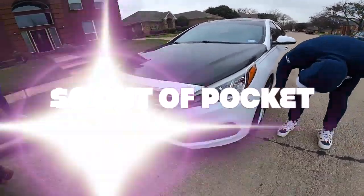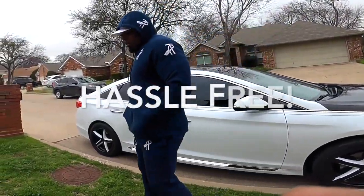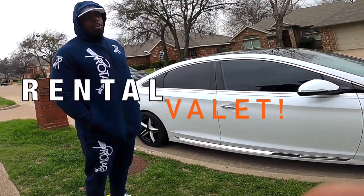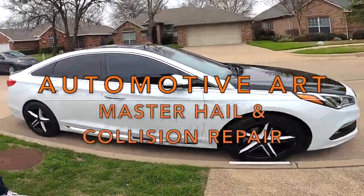Y'all gotta mess with these people, man. So how was the process? Was it easy? Yeah, they make it painless. Take care of you, make sure you got something to ride in while your car is getting serviced. And who is the company? Automotive Art. Automotive Art. Yes sir. Automotive Art. Yes sir.